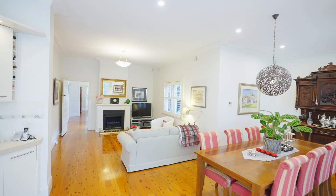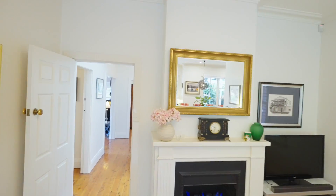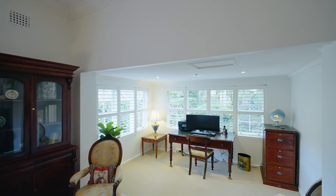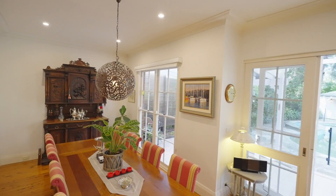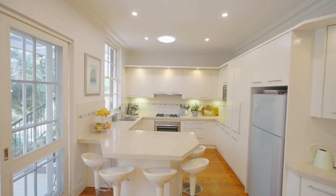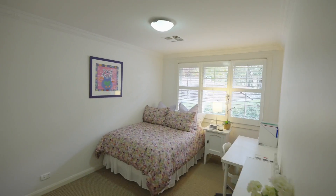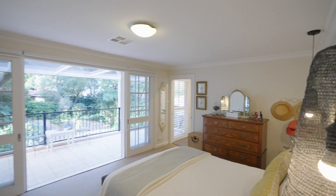Light-filled interiors resonate with period charm and combine with an exceptional floor plan that works effortlessly for family life. There is so much to love, inside and out. Promising charm and comfort, I love the high ceilings, timber floorboards and 5 light-filled spacious bedrooms, all with outlooks to the established gardens. You can feel the tranquillity in every room.